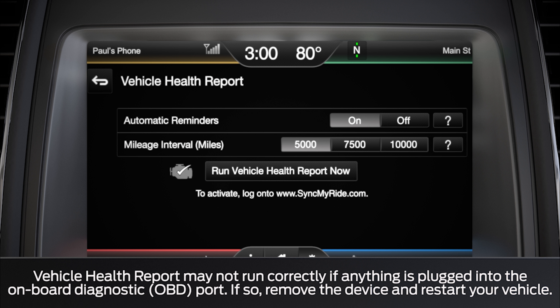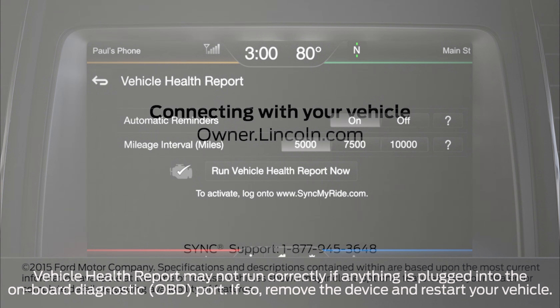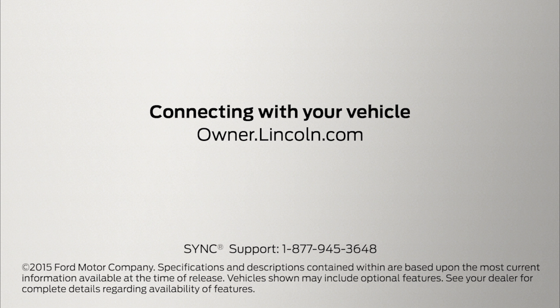One more thing: before you can run a vehicle health report, you must ensure nothing is plugged into the onboard diagnostic port, as this can interfere with the system. We hope we've answered your questions. For more information, please visit Owner.Lincoln.com.